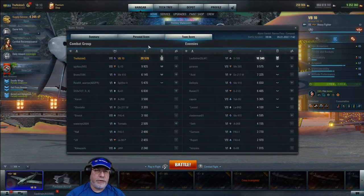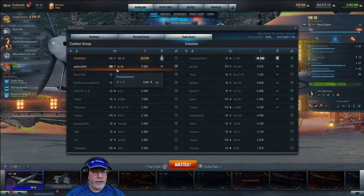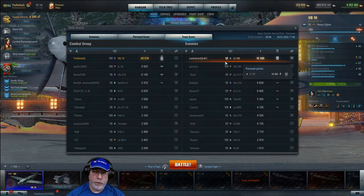Turning to the team score tab, that was enough for first place by both personal points and chevrons. A pretty good contribution from the ground attacker, and on the enemy side a Tier 6 multi-role achieved a really good effort in a Tier 7 battle.